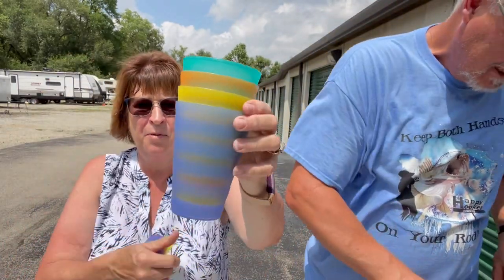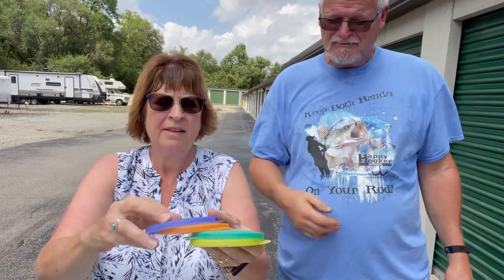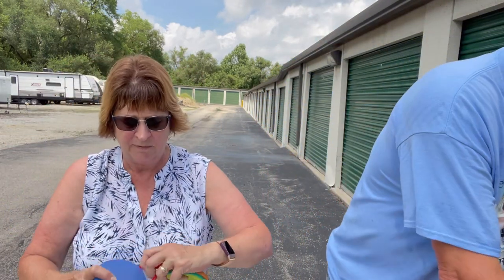I picked up these Tupperware glasses. They look really nice. They all have lids — I thought the lids would take a straw but they don't. So you can put something in the refrigerator and it won't get spilled. I paid $5 for them — I'll have to check what they sell for.